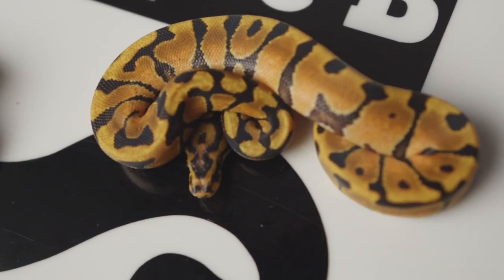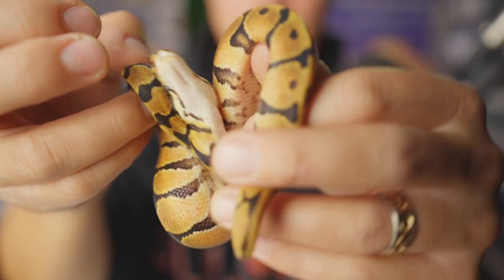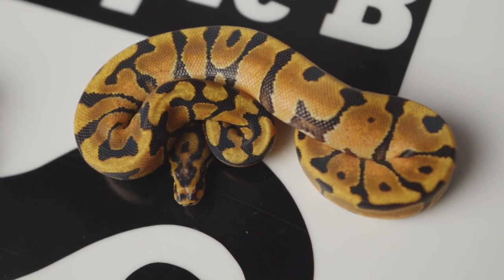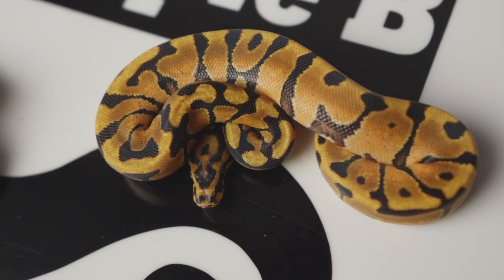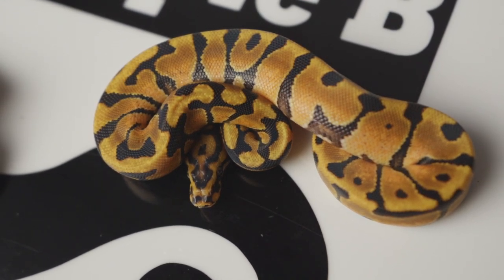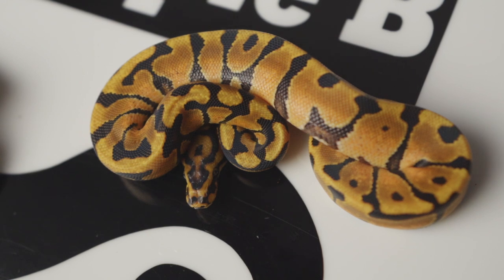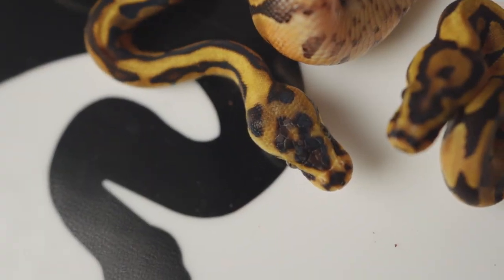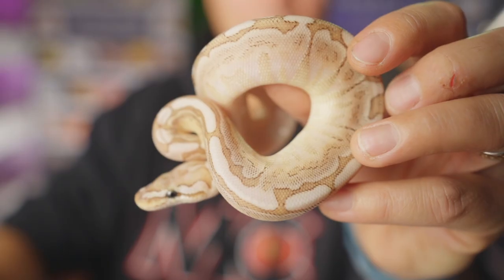Snake number seven I believe to be an Enchi Spotnose — really cool belly pattern on this snake. The extra contrast is why I say Spotnose, as well as the head stamp. What I've seen on a lot of Enchi Spotnose is a head stamp like that, and then of course the banding across the back from the Enchi. If you compare this head stamp with the Enchi Red Stripe you can really tell the difference between which one is Spotnose and which one is Red Stripe. Snake number seven is a female.